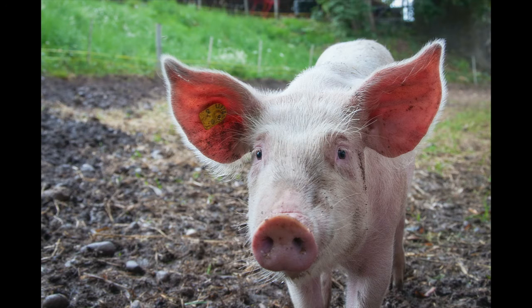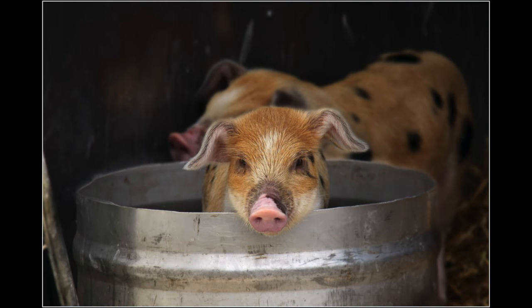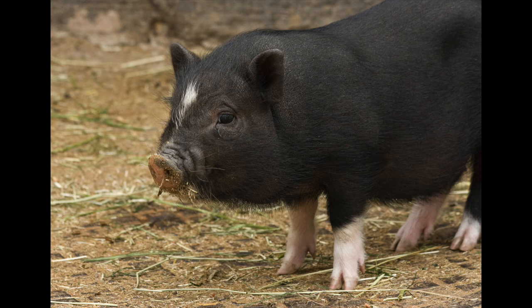Next we have pig, or el cerdo, and if you want to say plural it'd be los cerdos. One thing you'll notice between the last two is the way you make something plural: a lot of times instead of saying 'el' you'll say 'los,' or instead of 'la' you'll say 'las,' and then add an S on the end — just like how we do things plural in English.